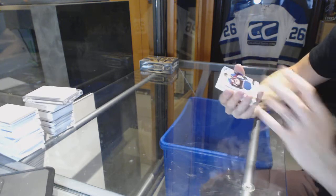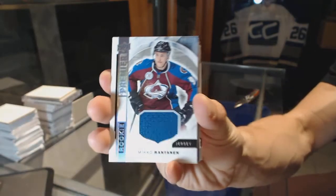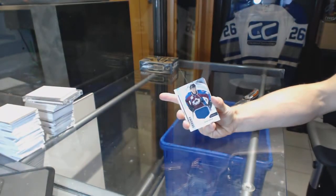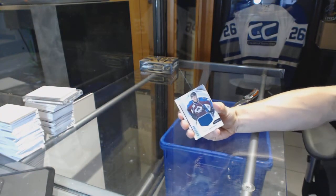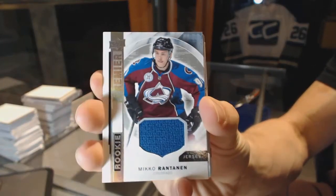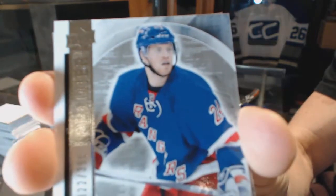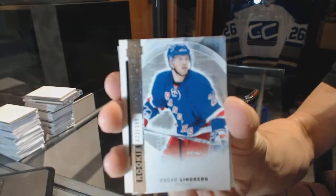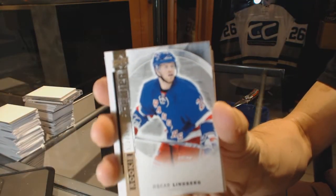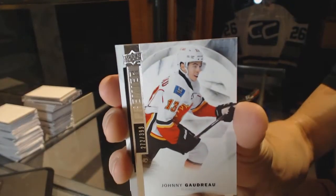Alright, we start with a rookie jersey of Miko Rantanen. We've got a base rookie number 399, Oskar Lindbergh. Base card number 399, Johnny Gaudreau.